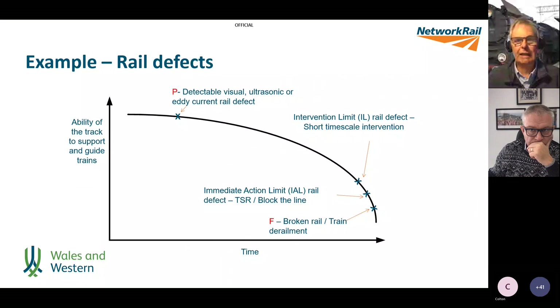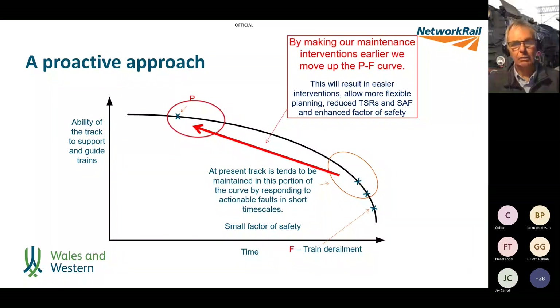Let's talk about a proactive approach. There is a tendency at the moment, because we are driven by a culture of compliance to standards, that we tend to do things when the standards say we need to — which means we operate down near the failure point. We go in, deal with the defect, and reset the clock. But if we operate in this area, there are real risks: service-affecting failures, PSRs, and all those things.